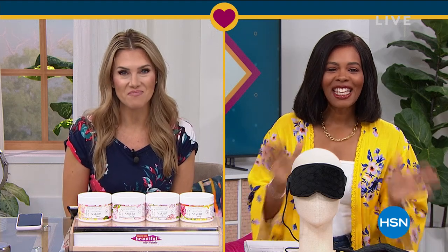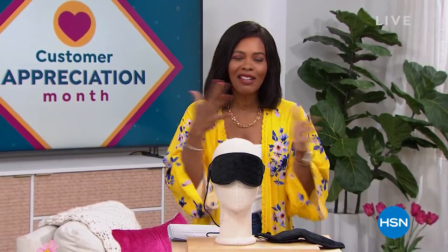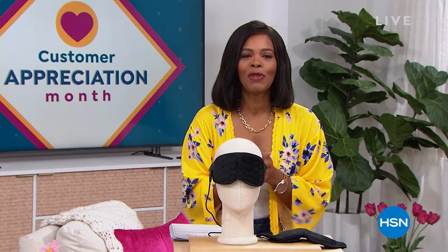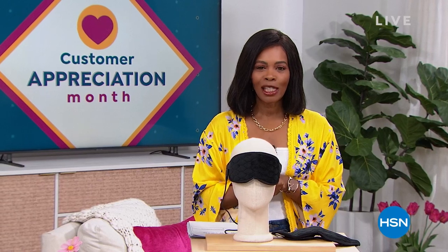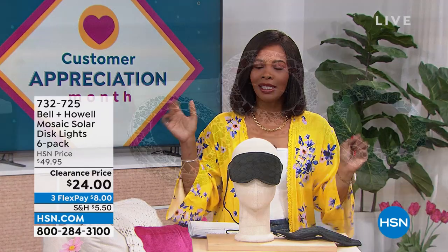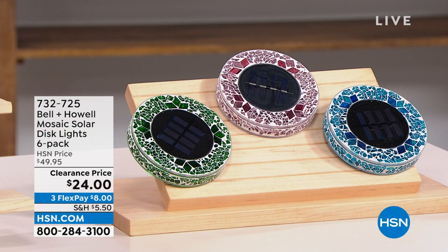So excited to see what you've got for us today. Thank you so much. It's going to be a hard act to follow. After all of that amazing beauty, we are going to stay within the realm of self-care and doing some great things for yourself around the house. We've got some amazing clearance prices for your home and for yourself as well. I'm Tamara Hooks, your host. It's customer appreciation month — it's still April — so we're giving you some of your favorites at prices that are just ridiculous.